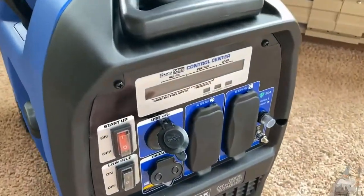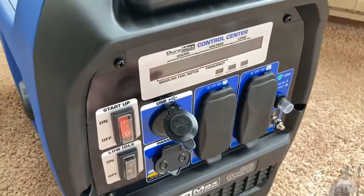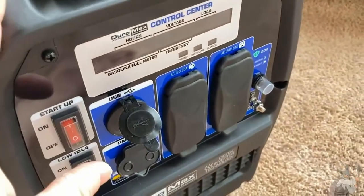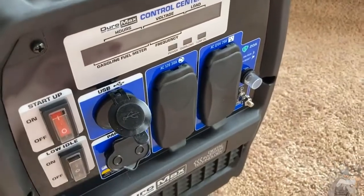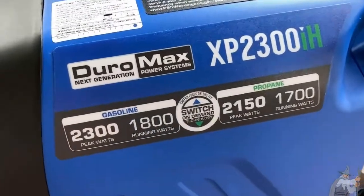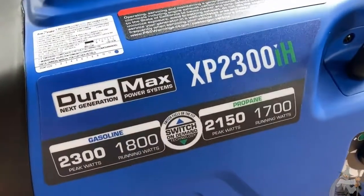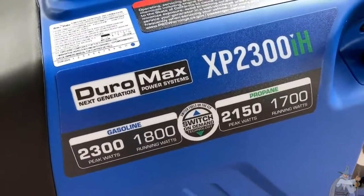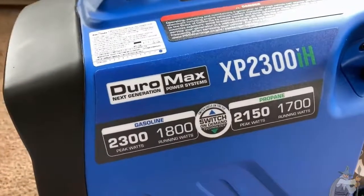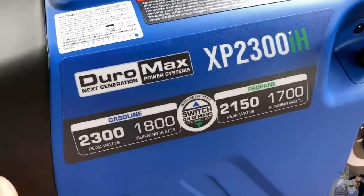The biggest decision you have to make is which generator to buy. First, should you even buy a DuroMax? I think DuroMax is a pretty good brand, so yes. But the bigger challenge will be deciding which model to get — should you get one stronger or weaker than this? My advice: get the best one you can afford. The last thing you want is to spend a significant amount of money, then look back six months later and wish you'd bought a better generator. Don't have regrets.